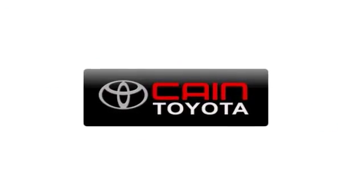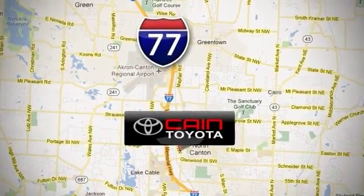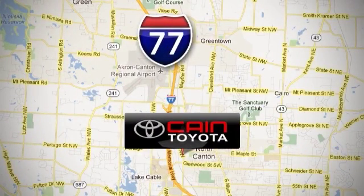Kane Toyota Scion, conveniently located at 6527 Whipple Avenue Northwest in North Canton, Ohio. Just 10 minutes from the Pro Football Hall of Fame.